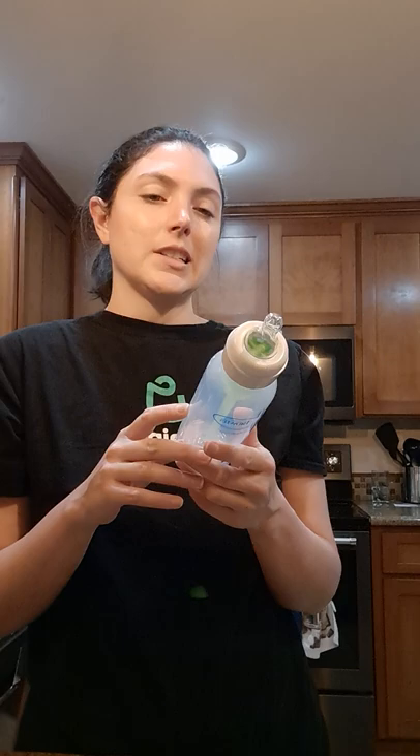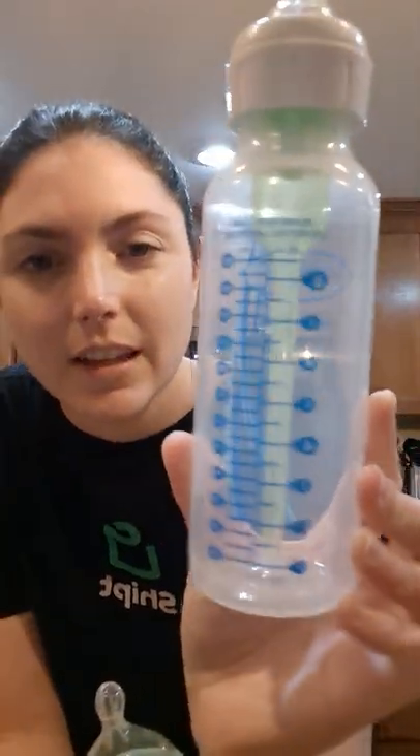We used Dr. Brown's for most of his early life, but then he started eating more than the bottle could hold. The narrow ones only go up to eight ounces, and the shorter wider ones only go up to six ounces. I couldn't really find any that went higher than eight ounces, so we moved on.